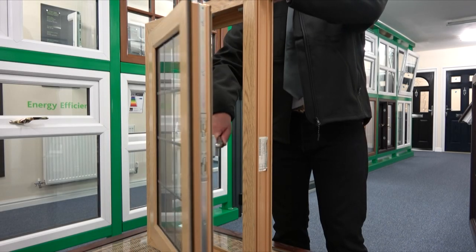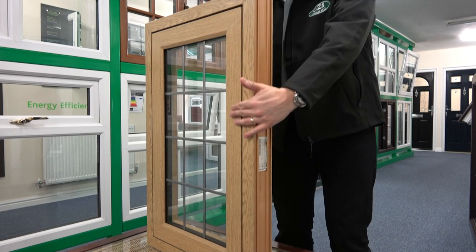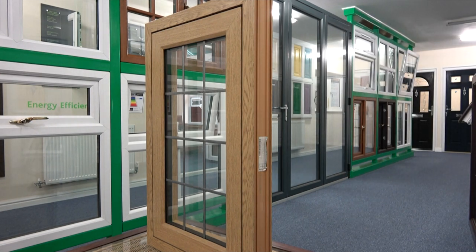The window closes flush into the outer frame, sitting in line with the face of the window rather than standing proud of the frame, resulting in an aesthetically pleasing modern appearance similar to aluminium windows. The flush sash window is becoming increasingly popular due to the clean lines and neat flat finish.